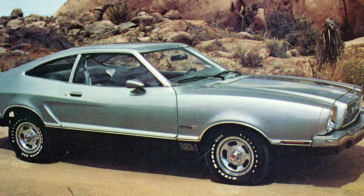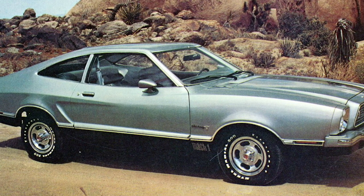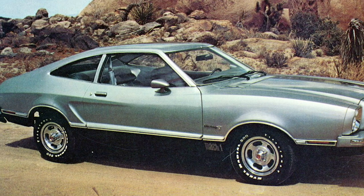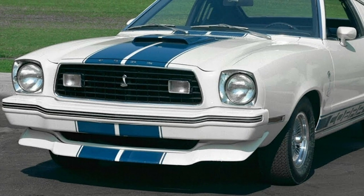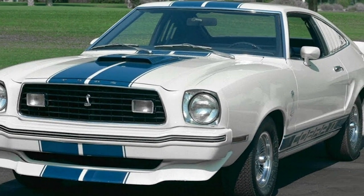Ford Mustang II. Although the Mach 1 is probably considered the more iconic model of the Mustang, it felt odd to put it on this list as it was produced mostly in the 1960s. After the popularity of its predecessor, the Ford Mustang II found new competition among pony cars at the time, but still was a major success, being produced from 1973 to 1978.